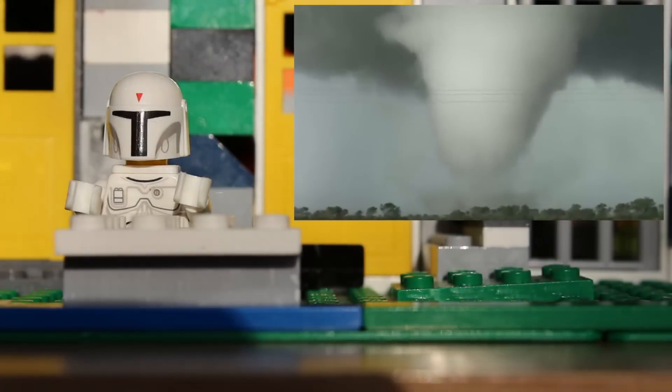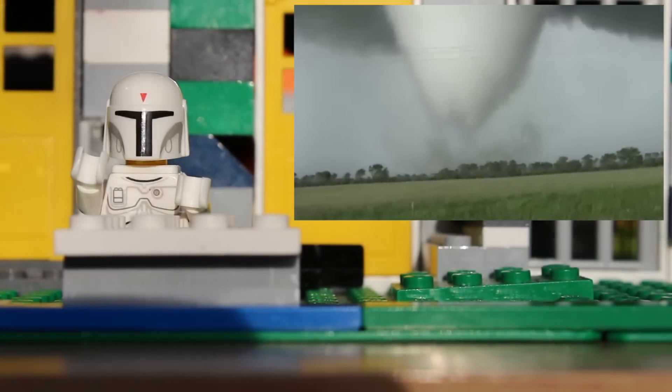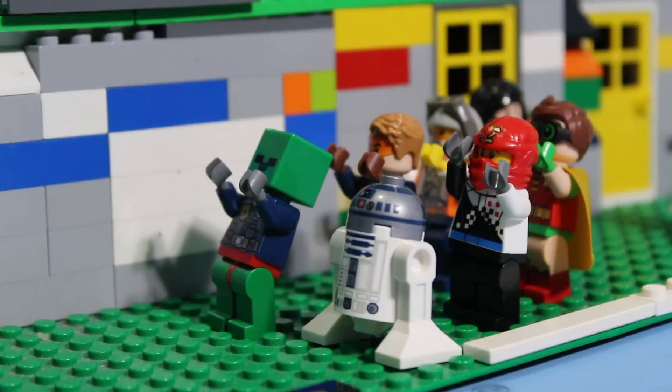The Venom F5 is named after the strongest tornado on the Fujita scale. The F5 tornado has winds between 260 and 320 miles per hour. Run away, it's a tornado!